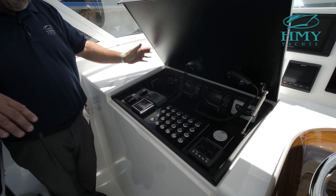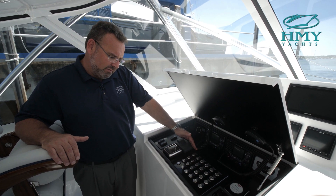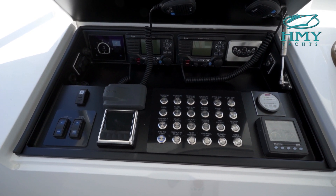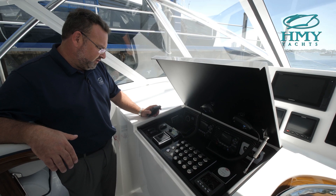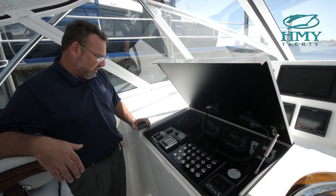This is the radio box. This is a new switching system for this model — all carbon fiber and push-button, very clean and neat. You have your VHF radios, engine controls, autopilot, Fusion stereo, port and starboard trim tabs, so most of your features are in here and they're out of the elements so you can keep everything clean.